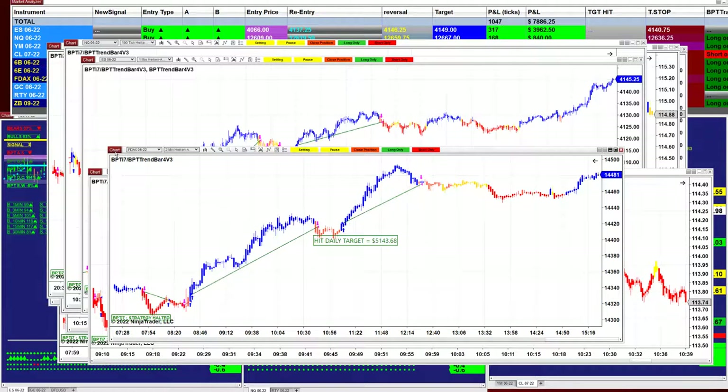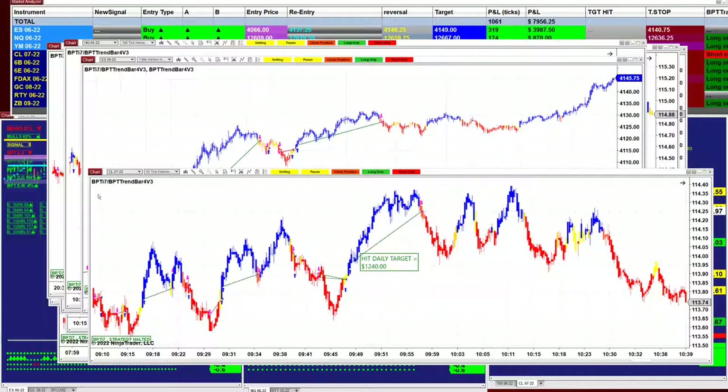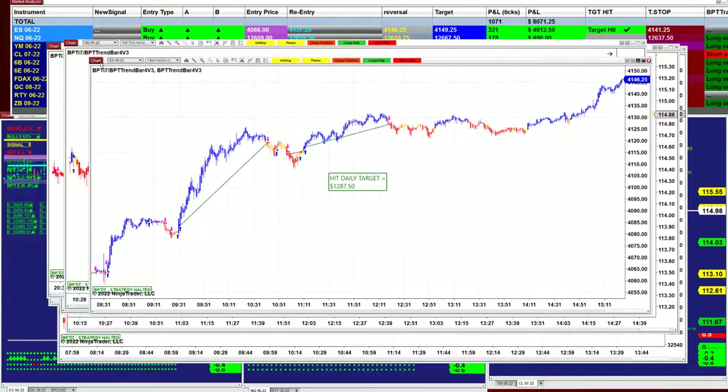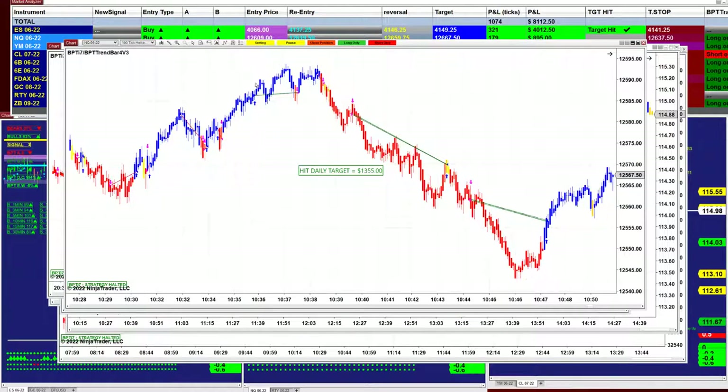The DAX — just morning session, we were done by 12:15 — five thousand one hundred forty-three. CL 50 ticks: one thousand two hundred forty — it was done before 10 o'clock; we didn't run it after 10 o'clock. Those are the morning session trades; we did not restart it again. ES one minute: one thousand eight hundred — one thousand eighty-seven dollars.